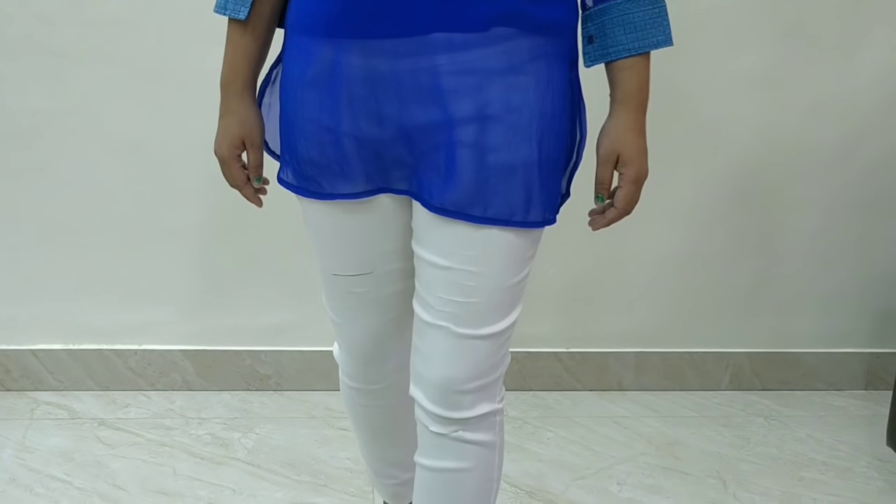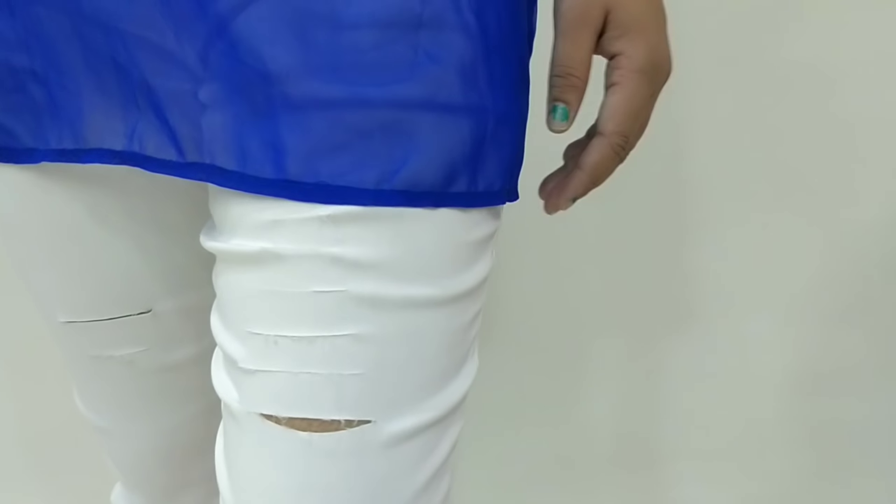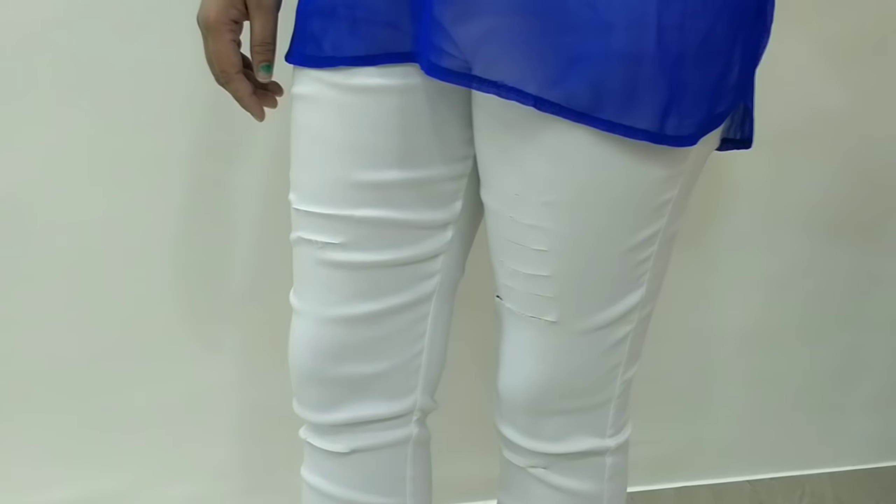These are the white pants I ordered. I ordered XL size but received XXL, because there was no size chart comparison for the waist measurement. My standard waist size is 30 so I think XL would be perfect. These are ripped white pants, but the only issue is the fabric is a little transparent. If you're ordering these, go for black or olive green — those are better options since white tends to be a bit see-through.